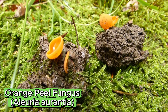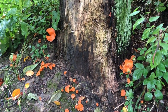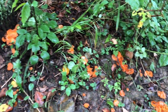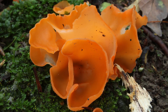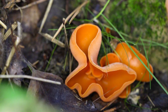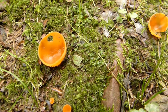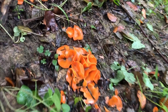Next is Aleuria aurantia, commonly called the orange peel fungus. Its bright orange, cup-shaped fruiting bodies scatter across the forest floor, standing out like pieces of citrus among the moss and leaves. Although not as mechanically complex as the fluted bird's nest fungus, its shape is functional — the cups collect rainwater and help spread spores across the forest floor. This fungus usually grows on bare or disturbed soil and can form large clusters, improving its chances of successful spore dispersal.